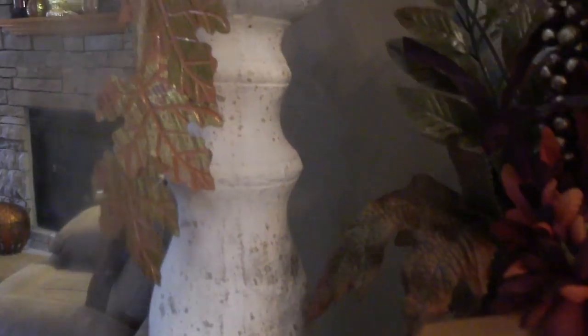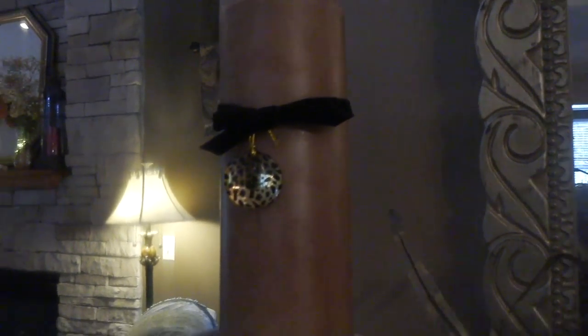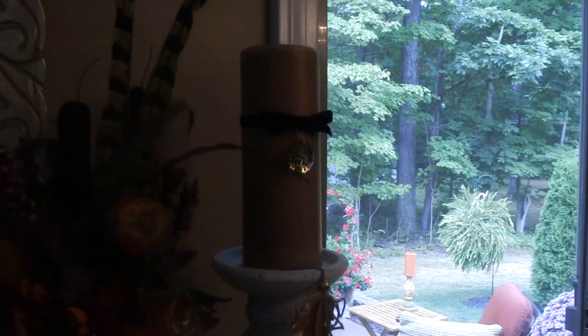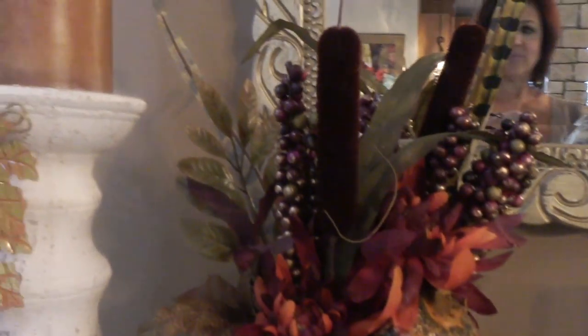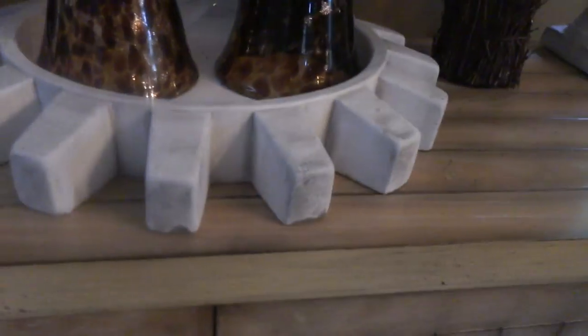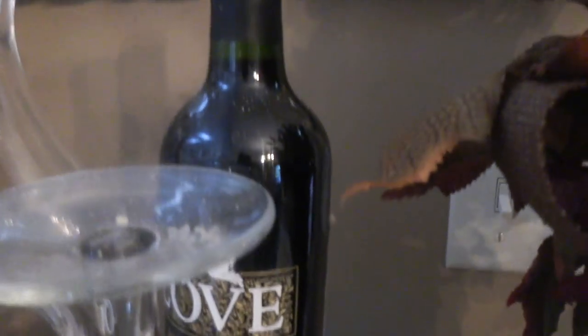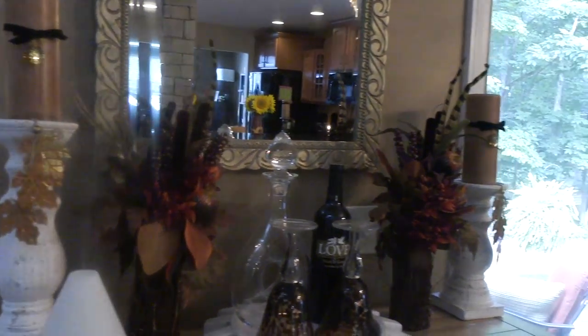These white candlesticks are retired pieces from Gold Canyon. I've got candles on here with an accent of leopard print, and I love these leaves. I have a taller one and a shorter one to balance everything out on this cabinet. I also have these beautiful bundles from last year on both sides. And this is also a Gold Canyon piece along with these retired leopard upside-down wine glasses, a wine decanter, and of course a bottle of wine. So pretty for the fall season.